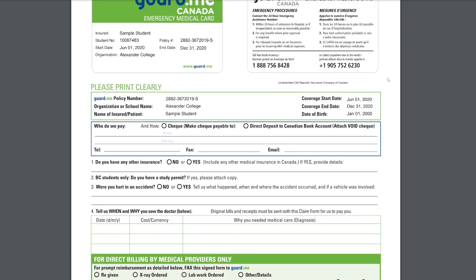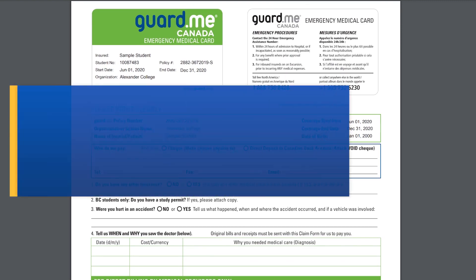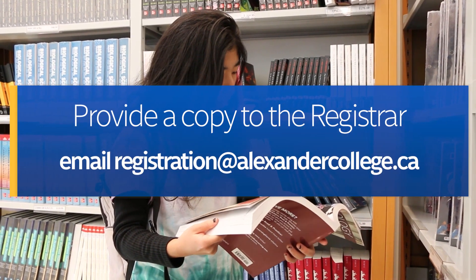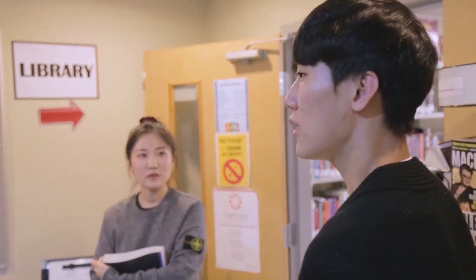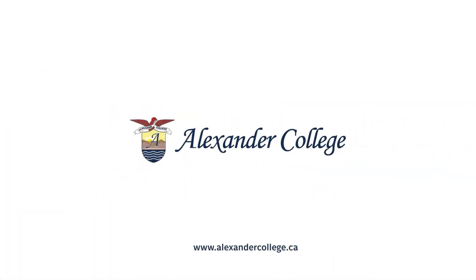Once you have your private medical insurance confirmation and temporary card, you will need to contact the registration unit. You can email registration at alexandercollege.ca or bring your policy in person to the Registrar and Enrollment Services counter. Be sure to keep your temporary card in your wallet in case of emergency and save the confirmation page for your own records. Thank you for choosing Alexander College.